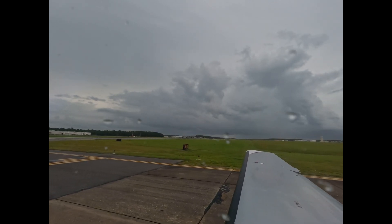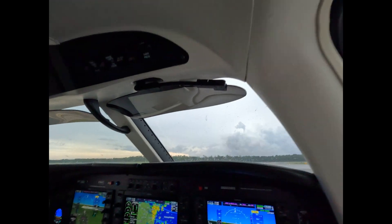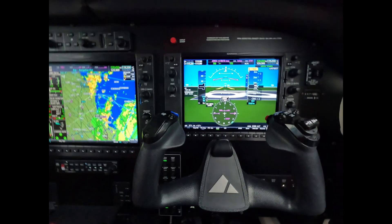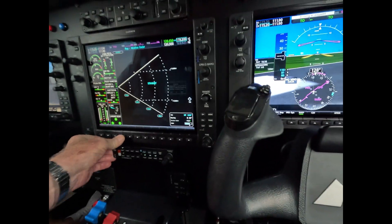Myrtle Beach Tower, 1901 Charlie Zulu, wing short, 1-8 Bravo, 5-3, for departure in sequence. 1901 Charlie Zulu, Roger. Thank you. 7-3 Romeo, left turn heading 1-5-0, contact departure. 1-5-0. Let's look in and get that radar for you — over to departure. Sorry, I thought you were driving the thing. Nope.